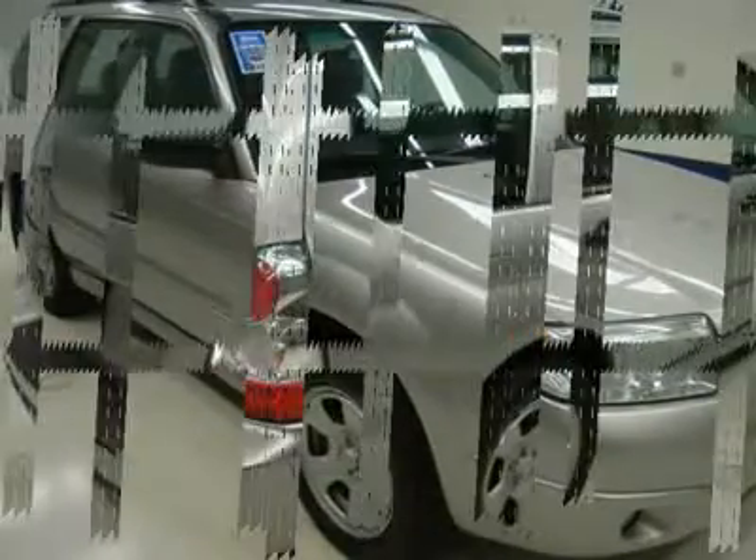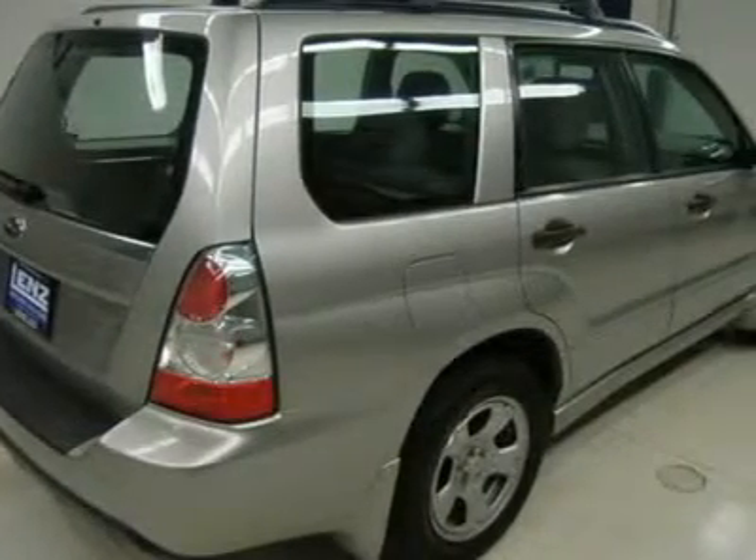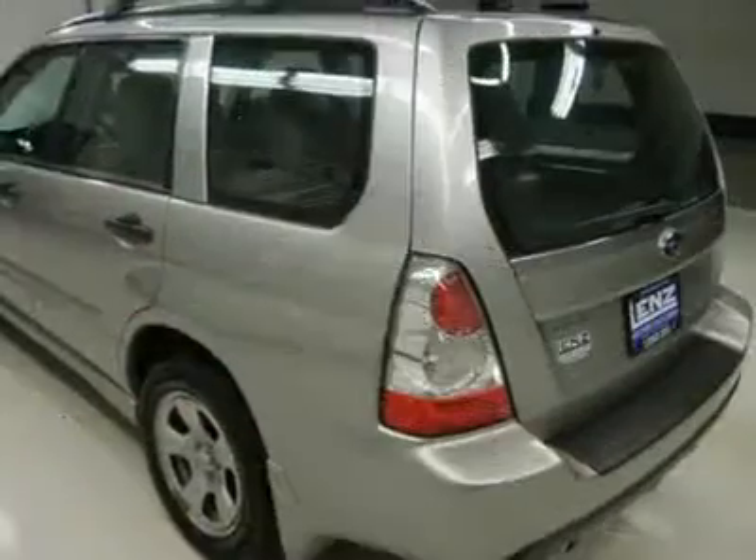Keyless entry, CD player, manual raise rear gate, LATCH child safety system, rear window defroster, compass and outside temperature display, fog lights.